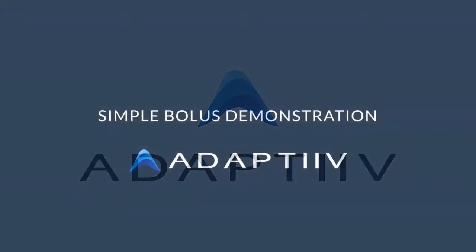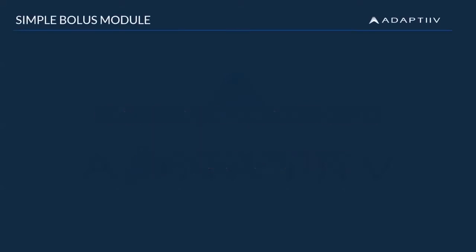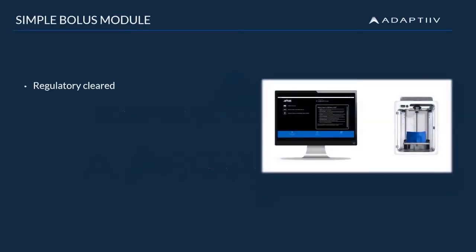Welcome to a snapshot of Adaptive's Uniform Thickness Bolus Module, also referred to as the Simple Bolus Module. Like the rest of our software, the Simple Bolus Module has regulatory clearance with FDA 510k approval and a CE mark.